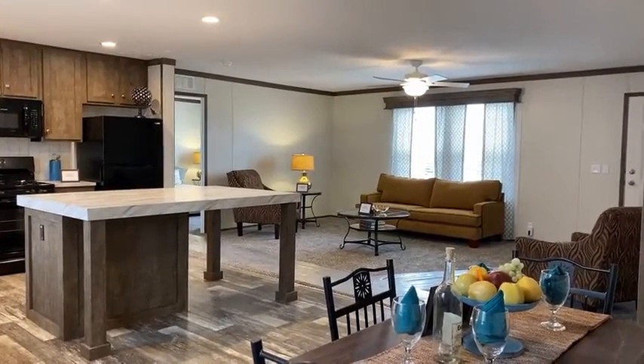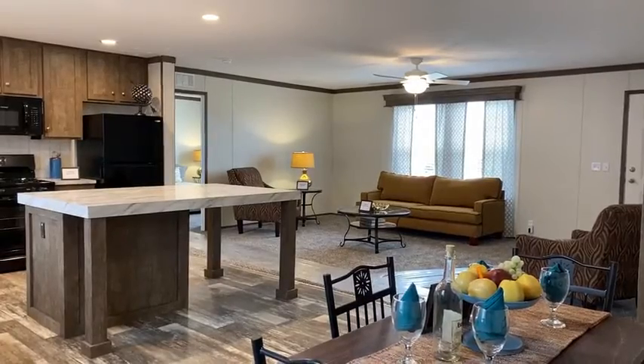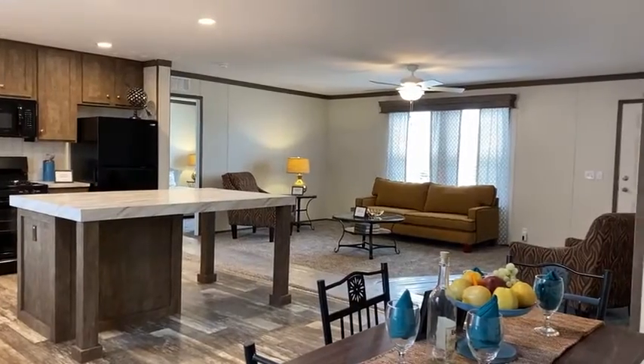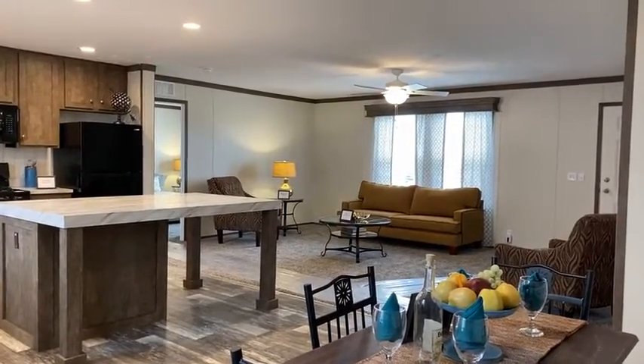Today, if you guys haven't heard, we are having our grand opening of our clubhouse. I'm going to walk around the house and look out the window so you guys can see the clubhouse.